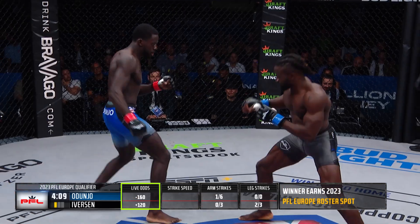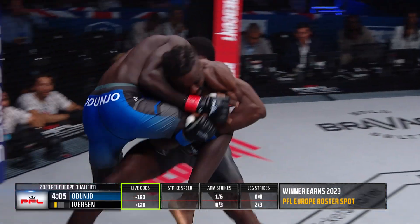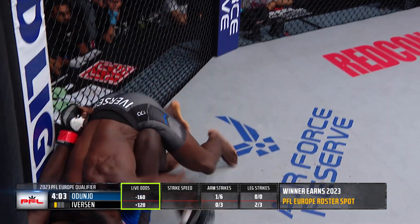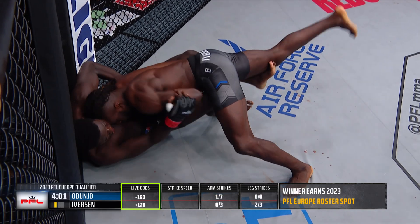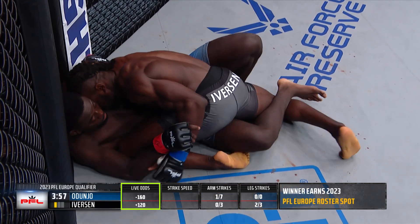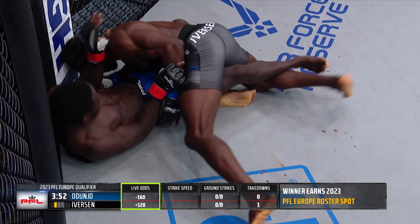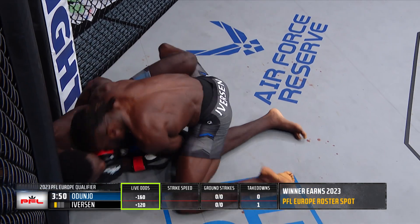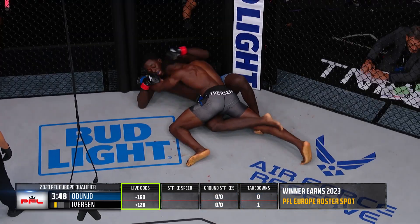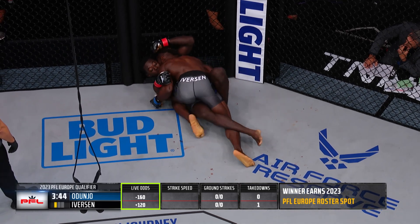Iverson moves out of the way of that leaping hook from Adunjo, who now changes levels and gets the takedown. Nice second effort by Iverson — the little inside trip to secure the takedown. Looked like Adunjo was going to be able to counter, but that second effort secured it. Referee warned Adunjo against grabbing the cage again, so keep an eye on that. Already issued a warning.